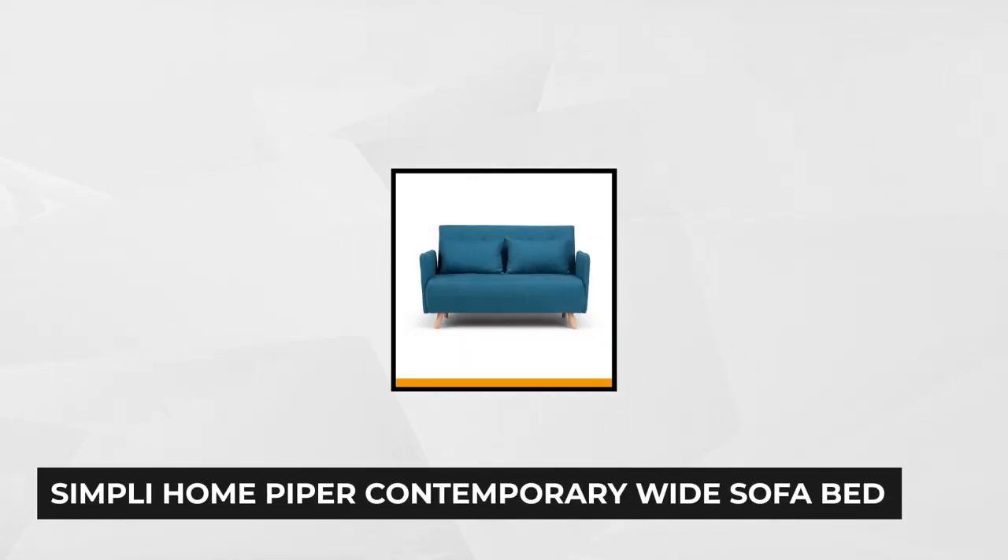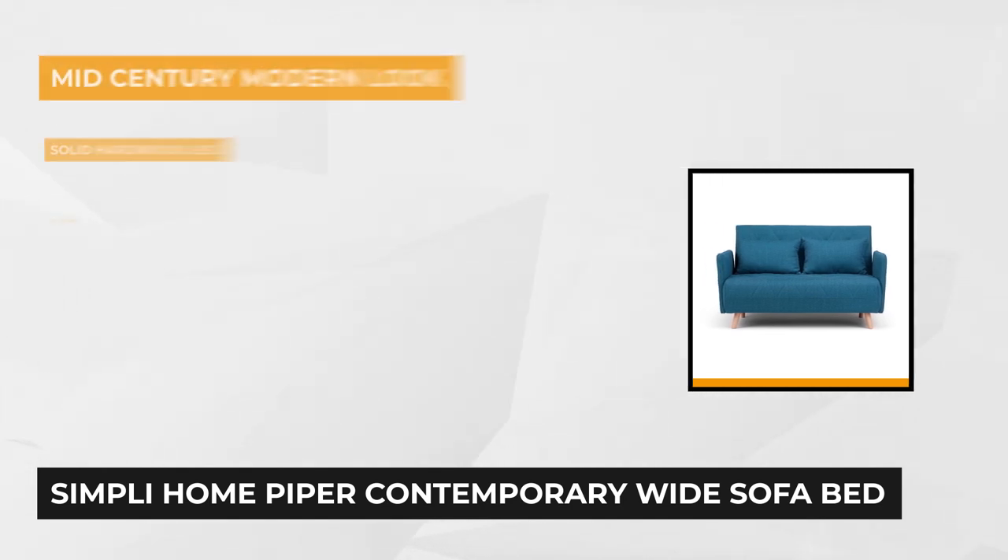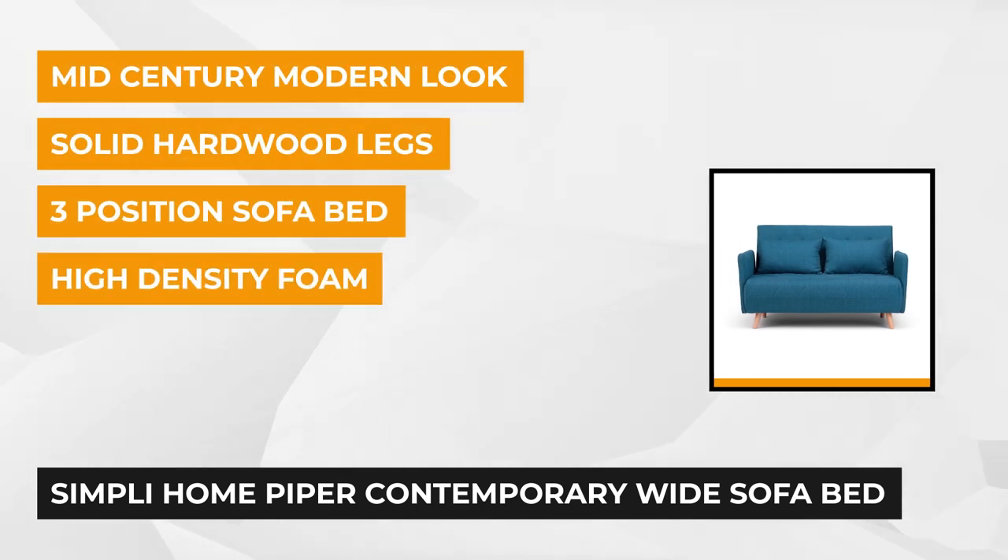The Piper Contemporary Wide Sofa Bed is a loveseat-sized fold-out sofa. It's a compact convertible sofa that's easy to fold out into a pretty comfortable bed. This kind of convertible sofa is very convenient to use in a condo-sized living area or smaller spaces.